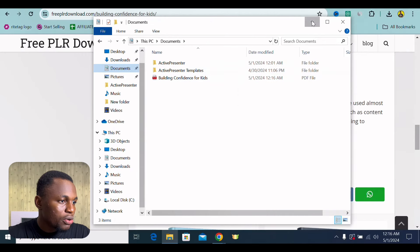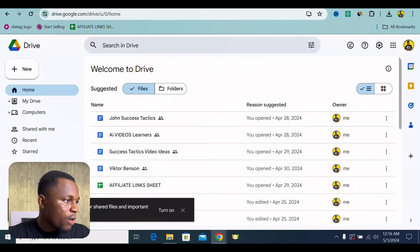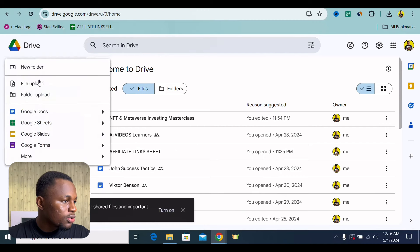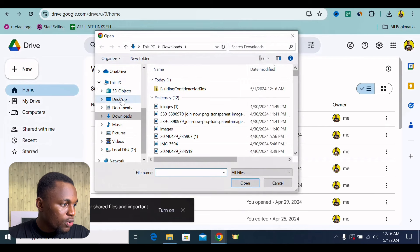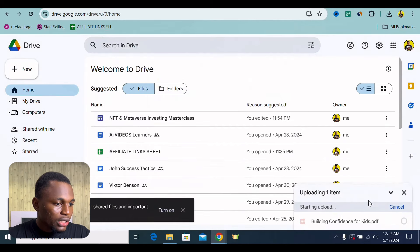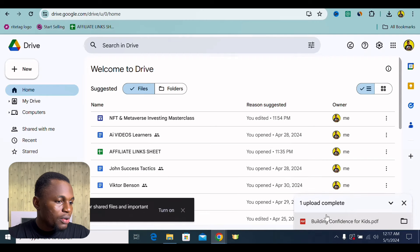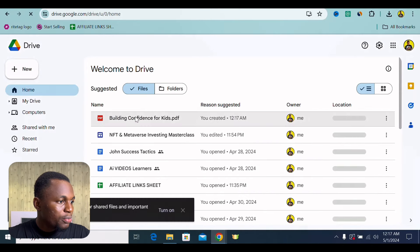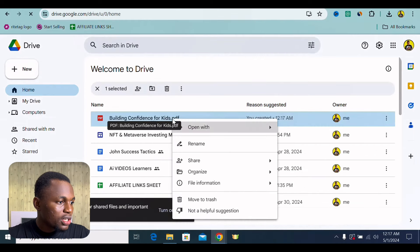So building confidence for kids is now saved in my documents. Now, I want you to go onto drive.google.com. A lot of you have it as long as you have a Gmail. What I want to do is click onto New, click onto File Upload, then go to Documents and upload this file right here. As you can see, it's being uploaded. Once it's done, I'll refresh this page so I can see it — building confidence for kids. We have it.